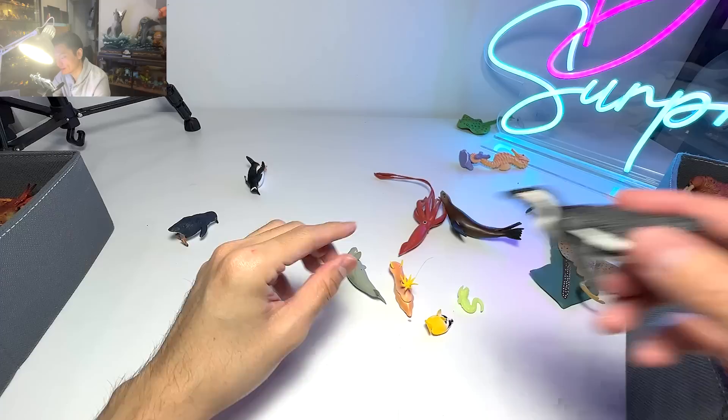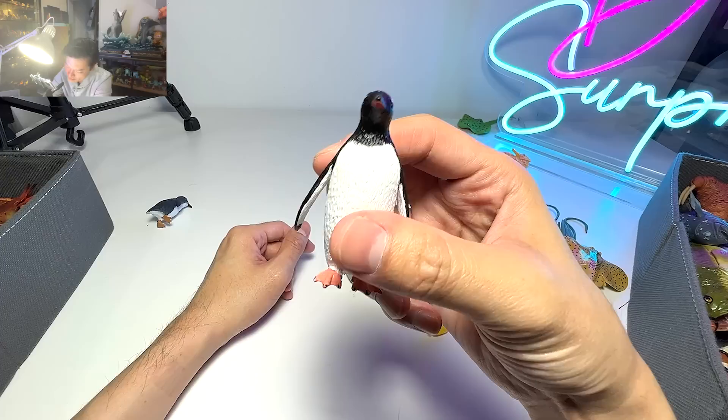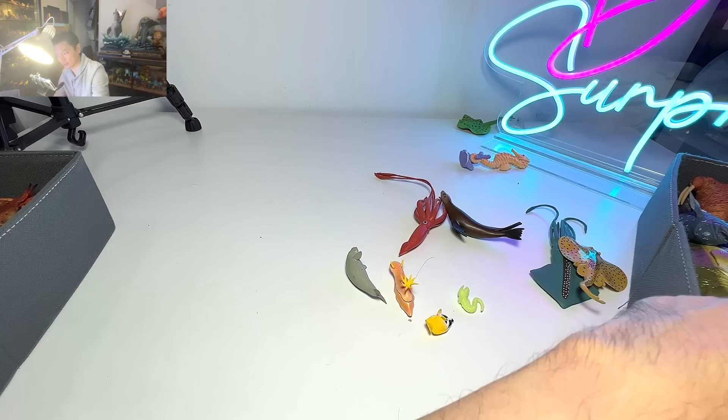This one is probably an emperor penguin. And this is probably an emperor penguin chick.